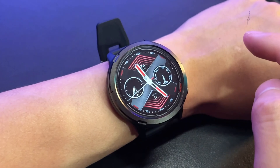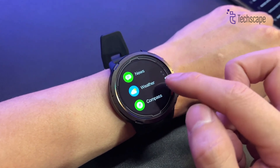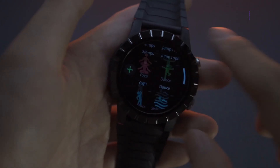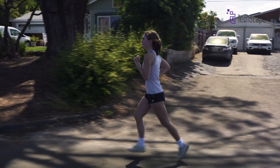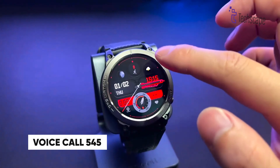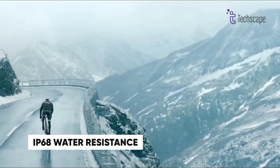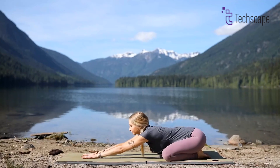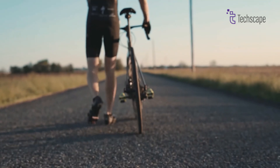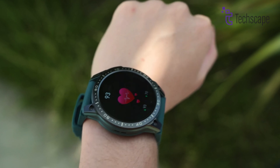The watch features comprehensive health monitoring, including heart rate, blood oxygen, and detailed sleep tracking. With 100-plus sports modes and built-in GPS support, it's perfect for fitness enthusiasts. Bluetooth 5.3 enables voice calling for up to an astonishing 545 minutes, while IP68 water resistance ensures durability for all conditions. Advanced workout recovery metrics provide detailed insights into your body's readiness for training, helping you optimize your fitness routine and prevent overtraining.